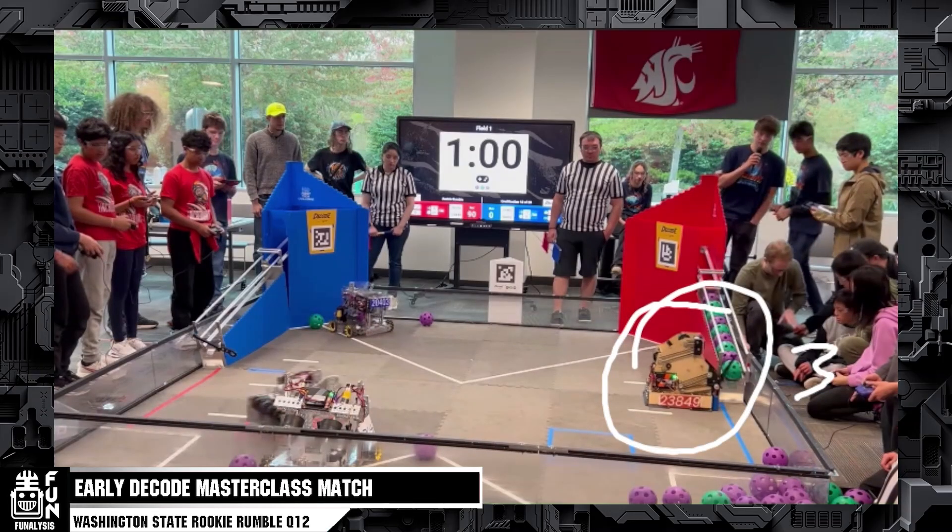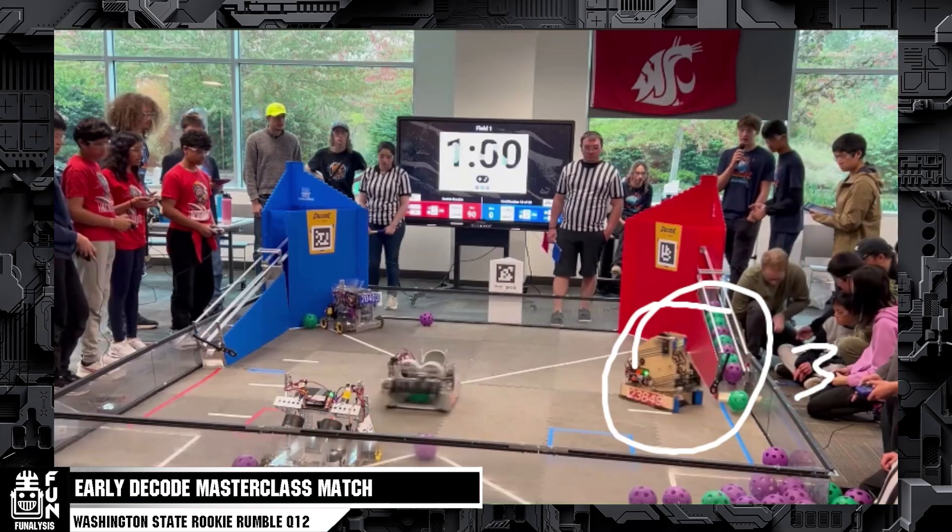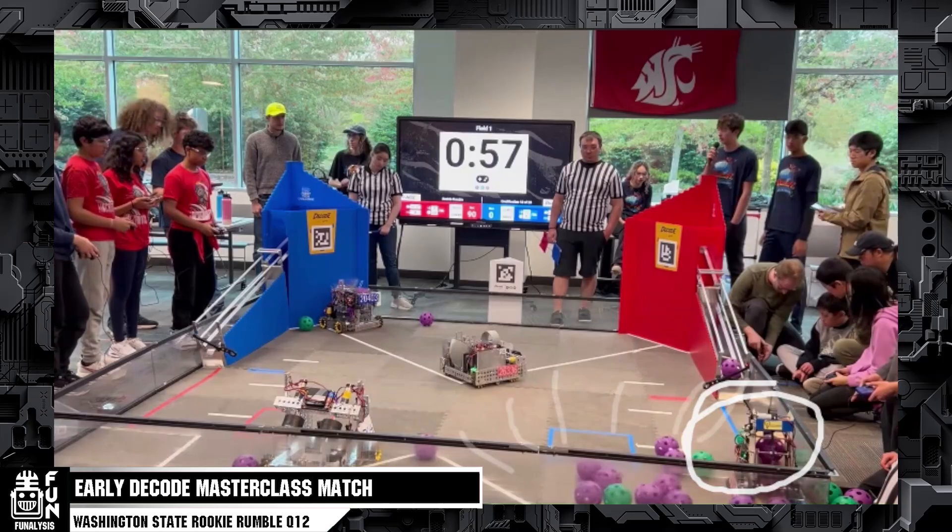The red alliance now clears the ramp for a third time this match with a minute left. They're taking roughly 30 seconds to fill the ramp, which is amazing. This is just showing that even this early in the season, if you're efficient, you can do that. They go and grab from the blue human player station like they have been, and we see there's one singular artifact left in the ramp. The ramp is not really predictable — each time they've cleared it, there's been a different number of artifacts remaining, so teams will really have to take this into account.